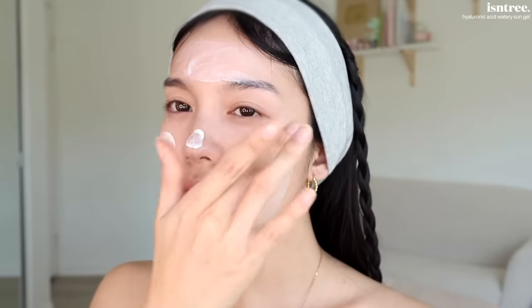I'm not sure what type of look we're going to do today, so I'm just going to start with the base. SPF of course — this is the Isntree Hyaluronic Acid Watery Sun Gel. This has made it onto my list of top favorite products. It looks like it covers my entire face, but this was only one finger's worth of SPF, so always make sure you're applying on both fingers so you know you're actually applying enough.